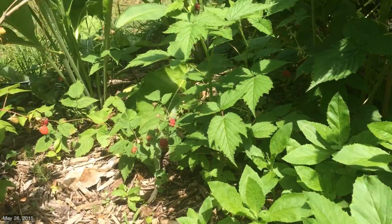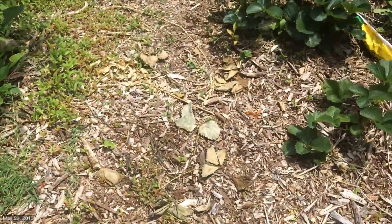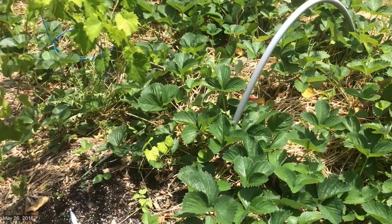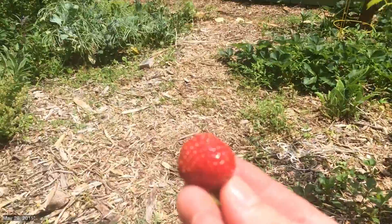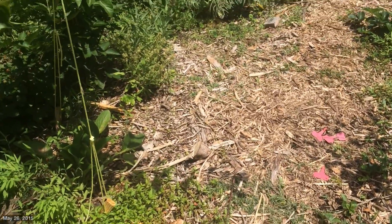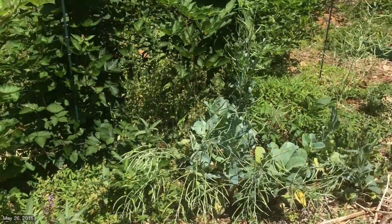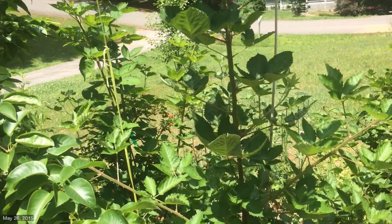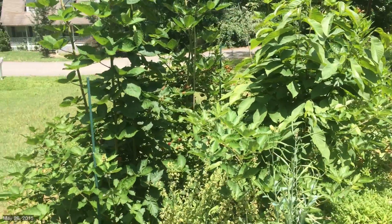I don't know what that is — looks as though it's been planted. Strawberries — still getting some strawberries. Depends on how frequently we pick them. We usually get a nice double handful. There for a few weeks we were getting two or three quarts every two or three days, just absolutely covered up in them. There's another one of my favorite things to do — have a hot sun strawberry in the afternoon. Delicious.